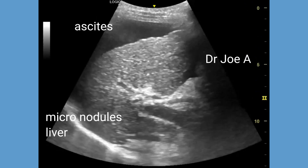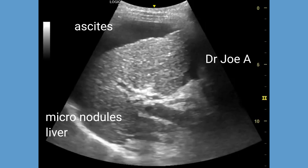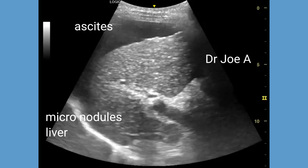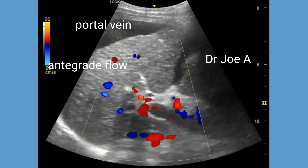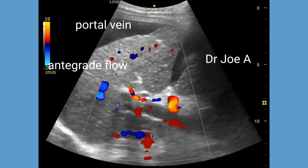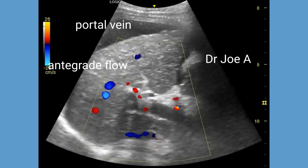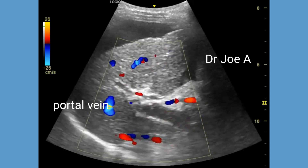Here we can see the liver, which is fibrotic and shows micronodules literally floating in ascitic fluid. The portal vein is dilated at more than 13 mm, but it shows antegrade flow, or flow towards the liver, which rules out the possibility of portal vein hypertension.